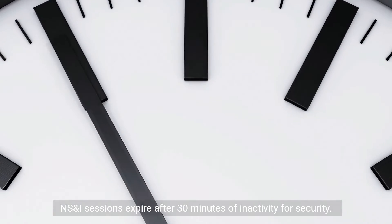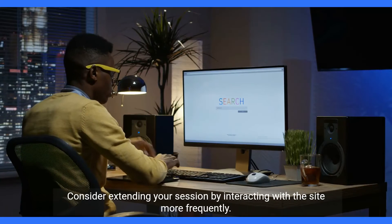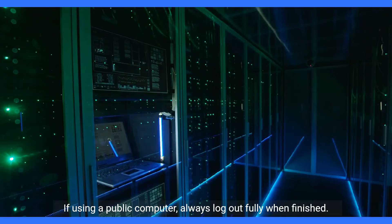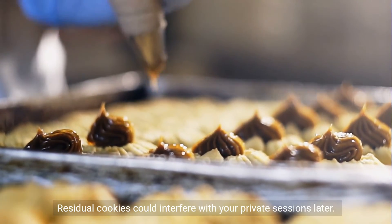NSNI sessions expire after 30 minutes of inactivity for security. Consider extending your session by interacting with the site more frequently. If using a public computer, always log out fully when finished, as residual cookies could interfere with your private sessions later.